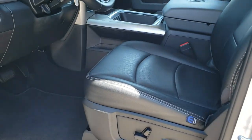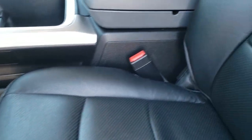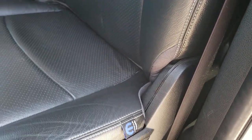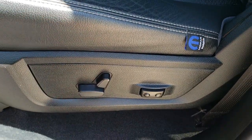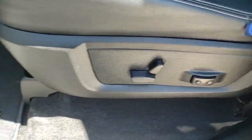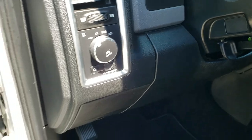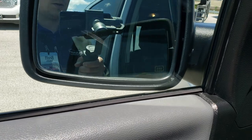Inside, this one has the Mopar catskin leather. This is a very loaded up Bighorn package — to my knowledge it has just about every option you could get with a Bighorn. It has power seats, driver side lumbar, the Mopar aftermarket leather, auto headlamps, power windows, power locks, and power fold-in mirrors.